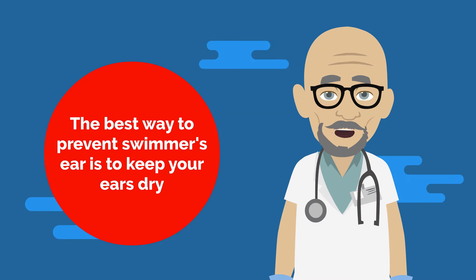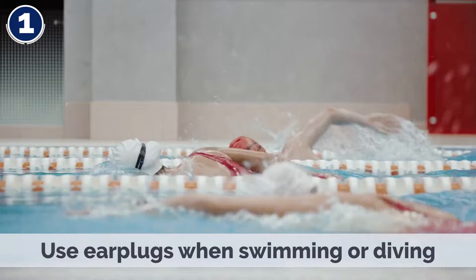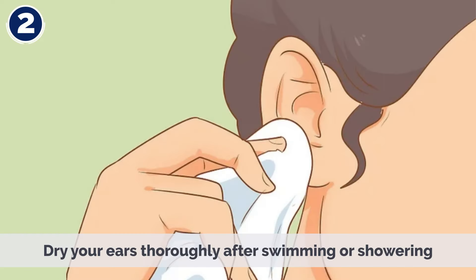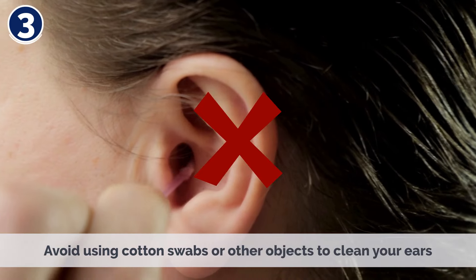The best way to prevent Swimmer's Ear is to keep your ears dry. Here are some tips to help prevent the infection: use ear plugs when swimming or diving; dry your ears thoroughly after swimming or showering; avoid using cotton swabs or other objects to clean your ears.